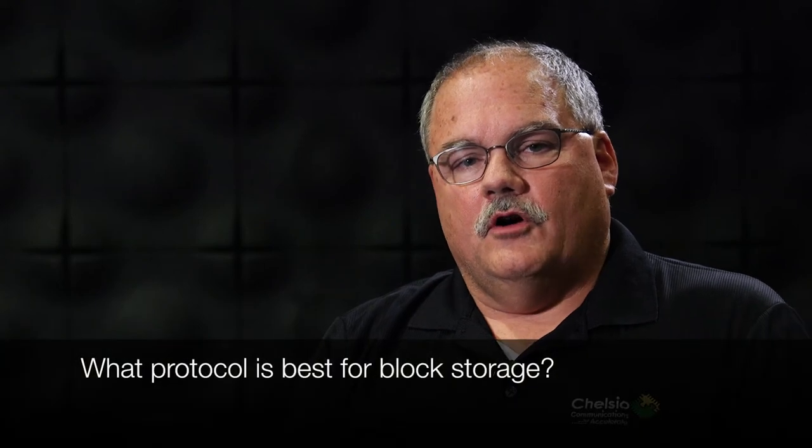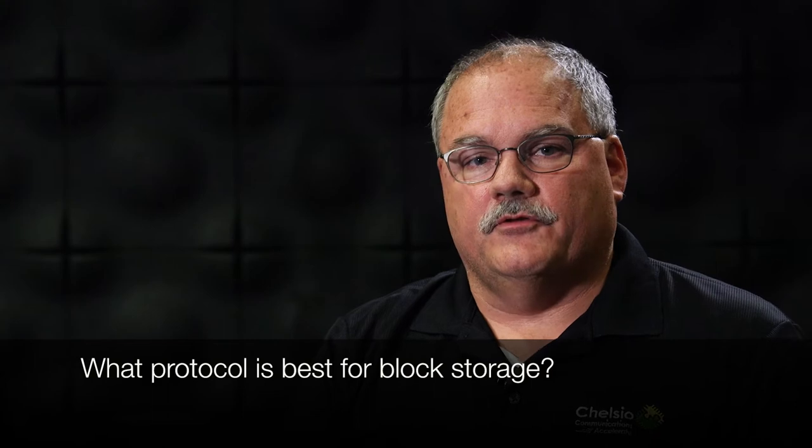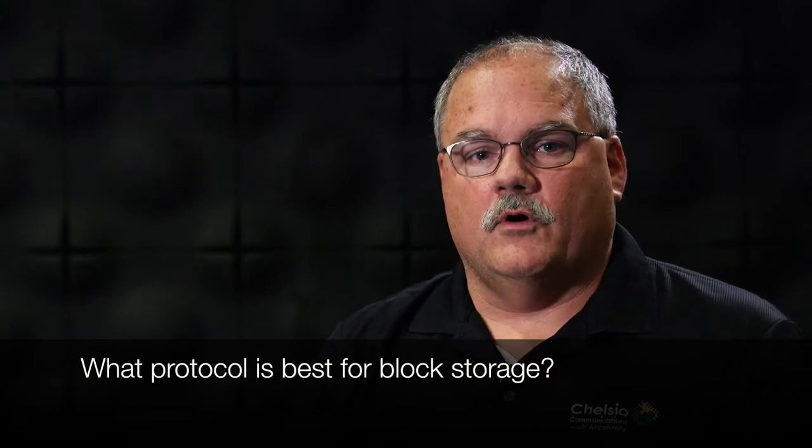Hi, my name is Tom Ruhr. I'm with Chelsea O Communications. The choice of the best block protocol is really going to come down to the customer and what requirements and what features they're looking for in their setup, what they're looking for in regards to hardware, software, and how they want to deploy it in their environment.